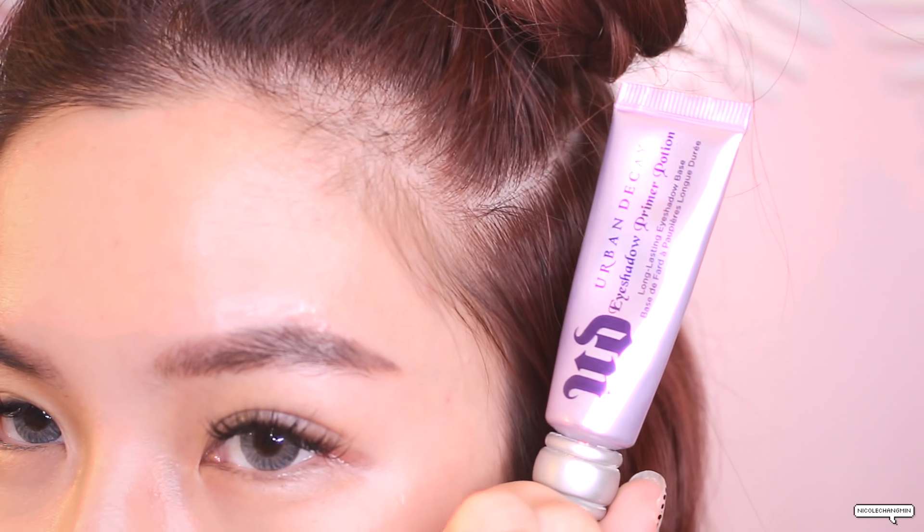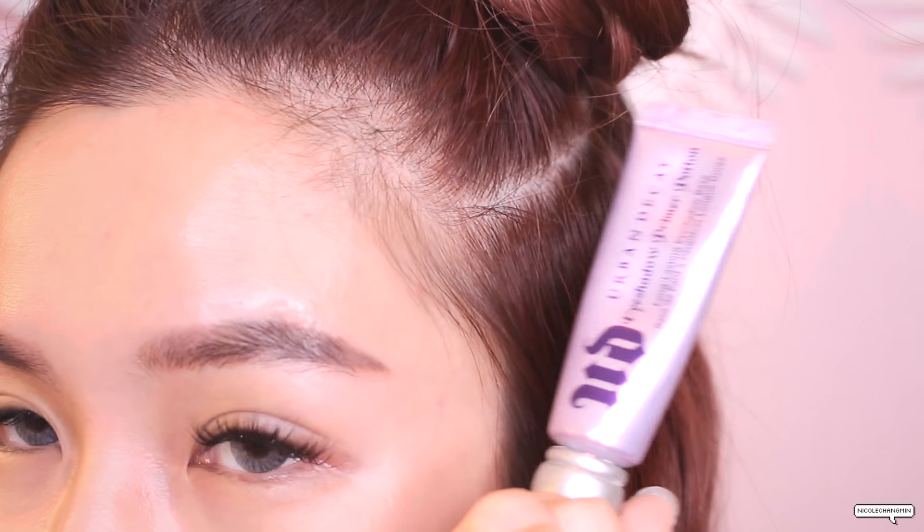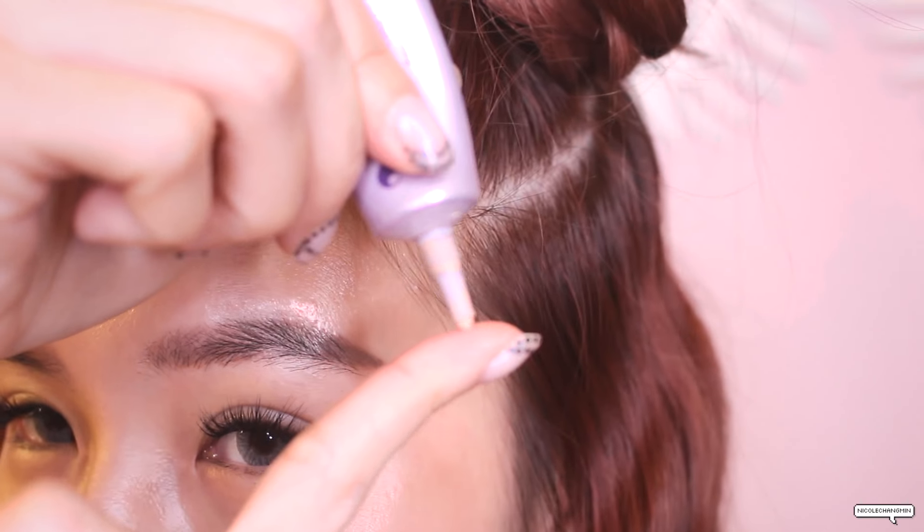I'm always gonna start off with my favorite eyeshadow primer. I've been using this since the start of my makeup journey and haven't found a better alternative — this is my holy grail. We just need like a teeny weeny little bit. Okay, that's good enough.